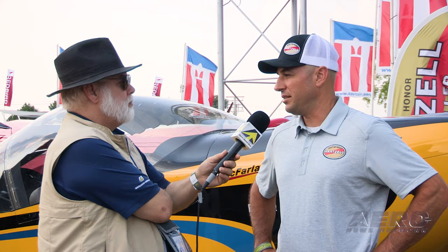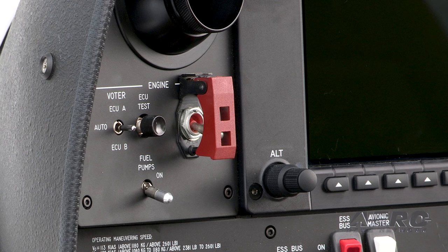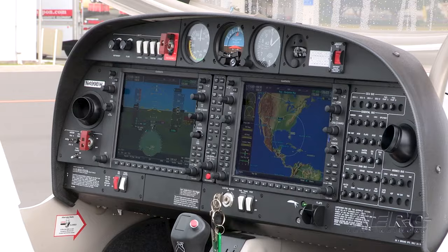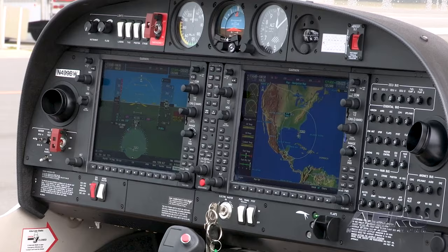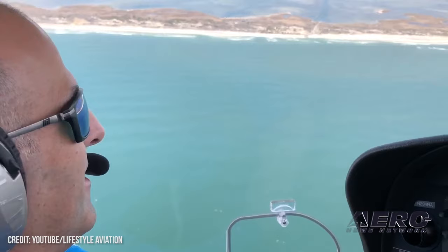Another big announcement this week: we're officially going to be introduced onto Diamond's production line on the DA40 NG later this summer. We announced an STC at Sun 'n Fun earlier this year — a three-blade Bantam Series carbon fiber propeller we call the Polaris — on the Diamond DA40 NG. They've test-flown it, really like it; we see about three knots better in cruise. All systems go — they're going to offer it as an option right from the factory.